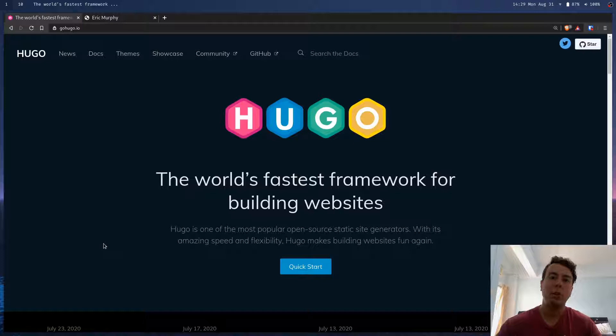How Hugo works is you write all the content, you download a theme or you make the templates yourself, and then whenever you finish writing all the content, you push build and Hugo combines everything into just HTML and CSS. I honestly think that working with Hugo is really easy, so I'm just going to show you how to set up a basic Hugo website in just about 10 minutes or so.